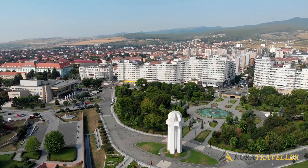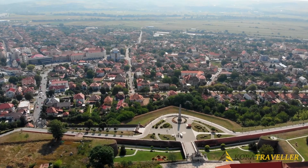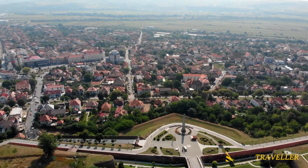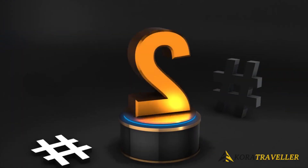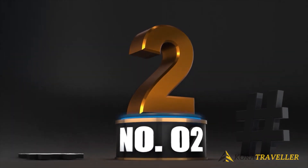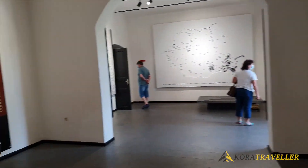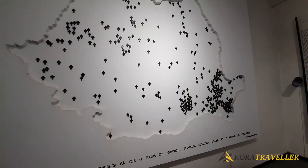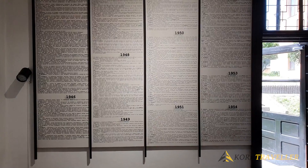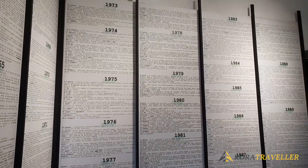To reach there, you can take regular train routes like Vienna or Budapest, which pass through several major cities in Romania. 2. Memorial of the Victims of Communism and of the Resistance. This museum provides a fascinating look at a historically troubling time in Romanian history. It enlightens visitors about Romania's communism era from 1945 to 1989.